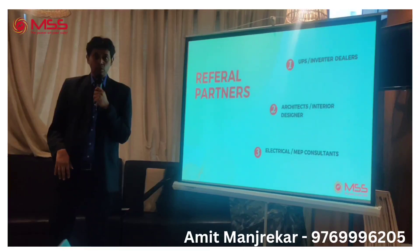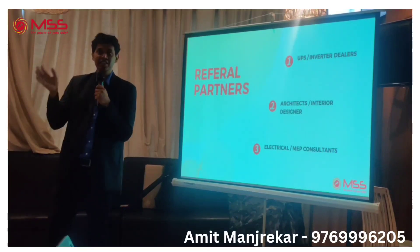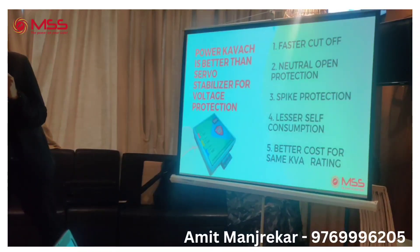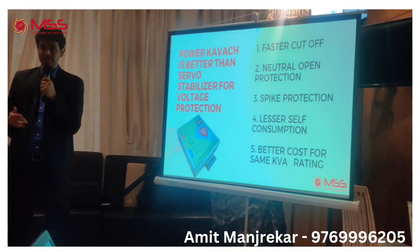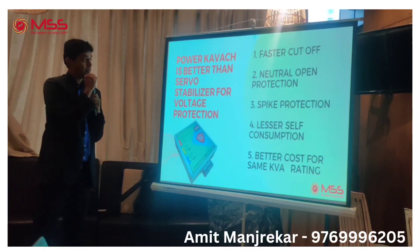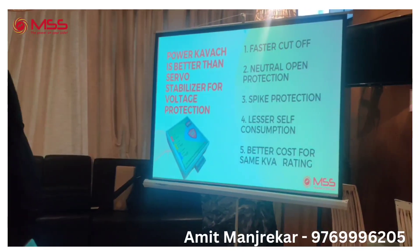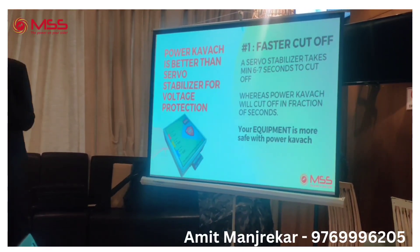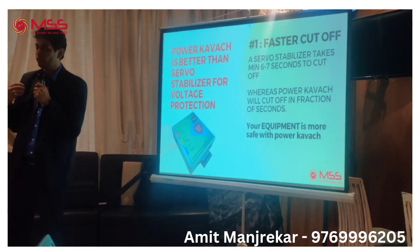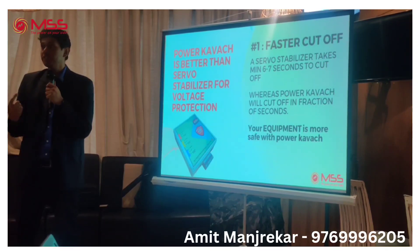Generally, when there is a voltage problem, people recommend a servo stabilizer or voltage stabilizer — you've probably all heard of stabilizers. But I am going to give you five reasons why this is a better product than a stabilizer: faster cutoff, neutral open protection, spike protection, lesser self-consumption, and better costing for the same KV rating. So this is why they should actually consider this product. I don't expect you to understand everything, but if you can relay these facts to people, it will be helpful.